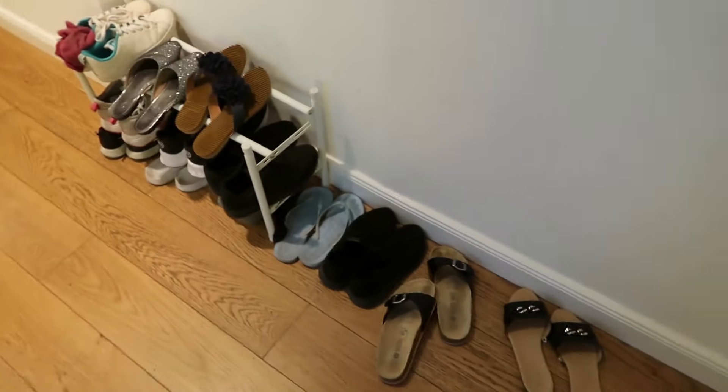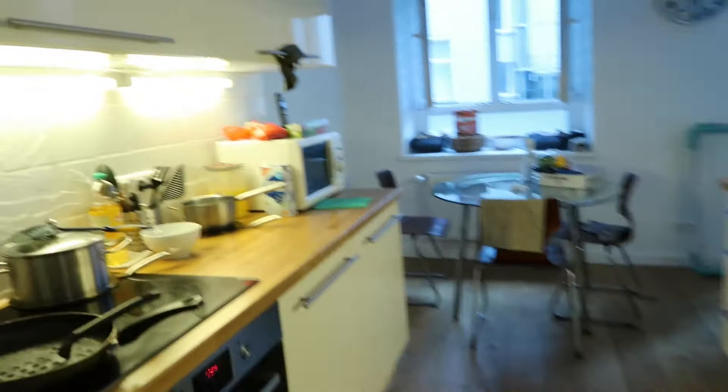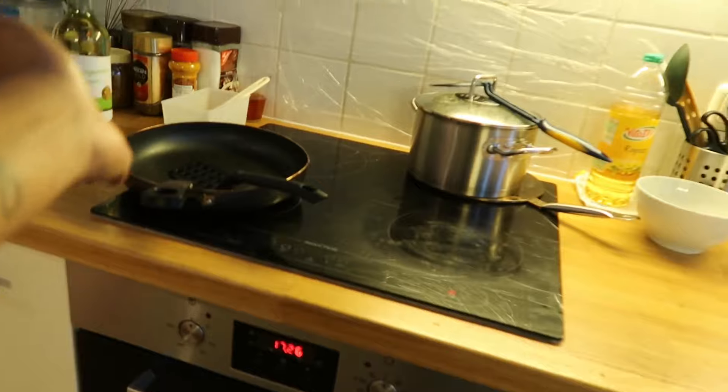It's a beautiful old German building and here is our entrance. As soon as we get in, we have a foot stand here, and right opposite to this is the kitchen. It's a beautiful kitchen — they have provided all the cutleries, glasses, an oven, a microwave, and an induction stove.